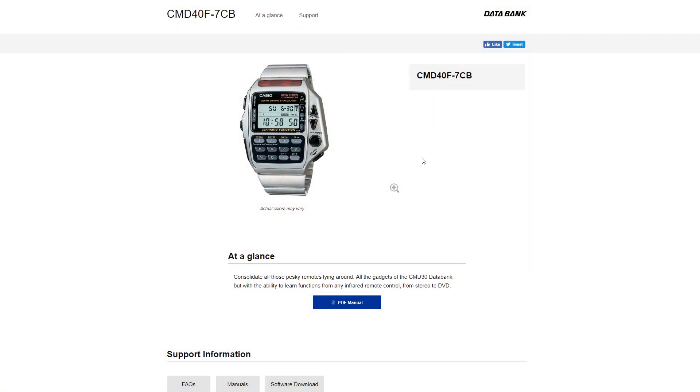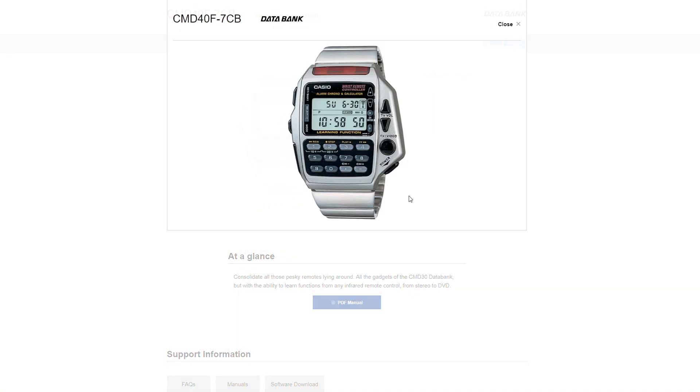Although if you really want, you could go the extra mile and get the watch I really wanted as a kid, which is this one with an IR remote control. Although in retrospect, it's probably a good thing I didn't have it in school.